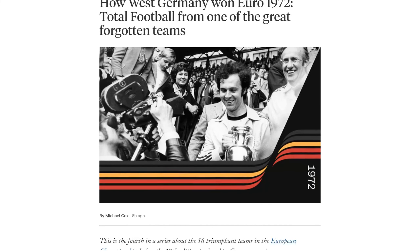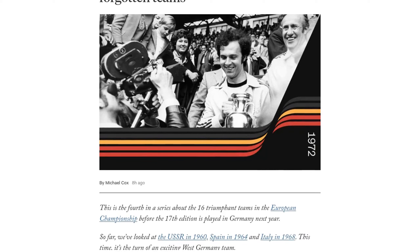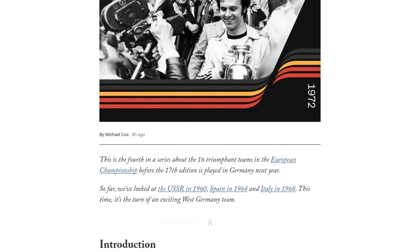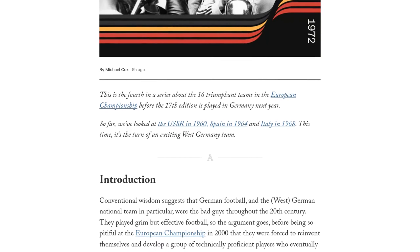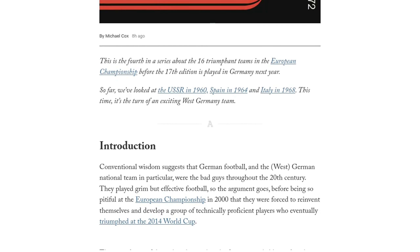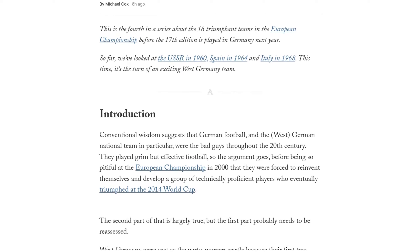Now, when we think of German football, we often associate it with a more defensive and pragmatic approach. But this West German team was different. They were a force to be reckoned with, playing an exciting and attacking style of football that left their opponents in awe.